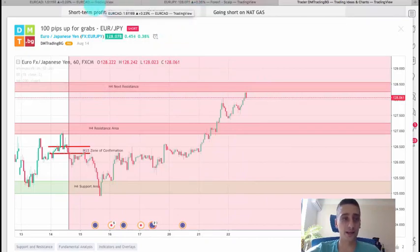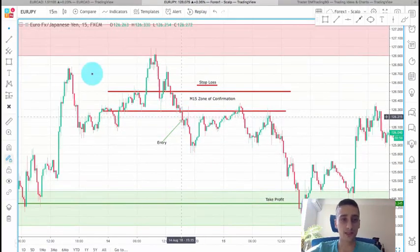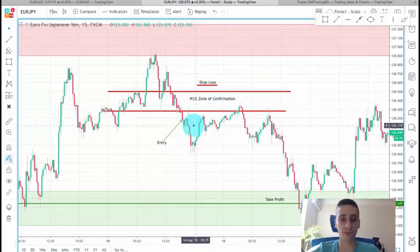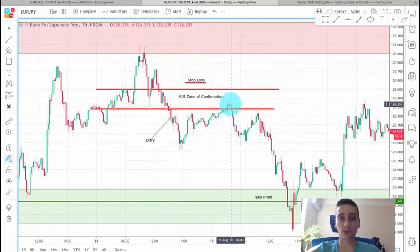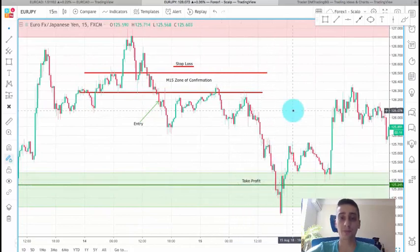Let's check out the trade I shared on this pair. Our entry was placed at the end of this M15 candle — I decided to enter here because this is the candle that actually broke out of the zone of confirmation, and I placed my stop loss above it. After the entry we had a down move, the price retraced back up, reached the zone of confirmation which now acted as resistance, and then dropped all the way to our take profit level. This position gave us 95.5 pips of profit, which was great.